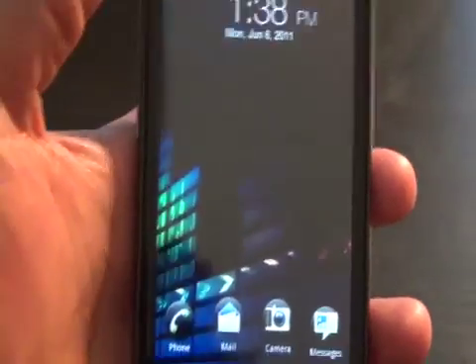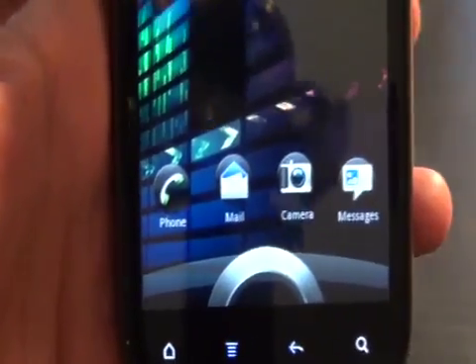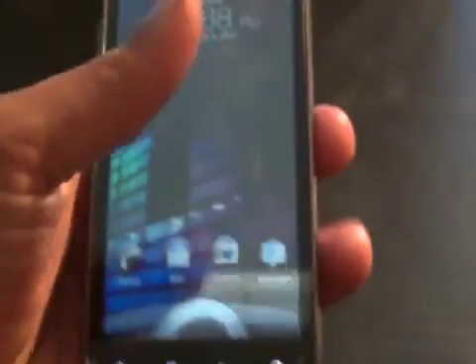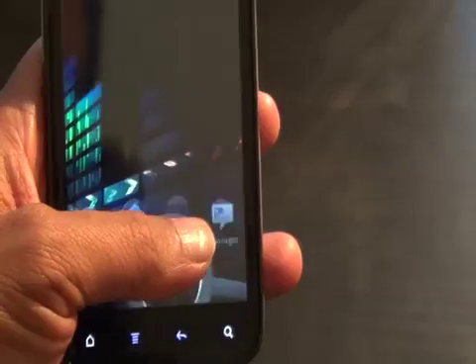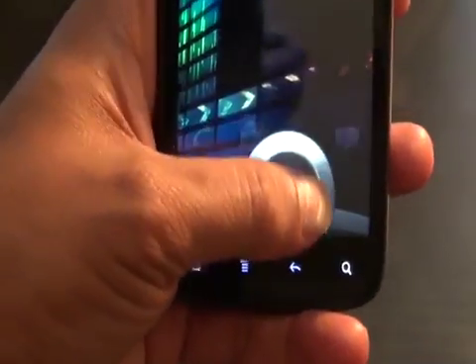But wait, there's more in iOS 5. We're on the lock screen — they had quick access on the lock screen to apps, well actually just one app, the camera app. But Android's got more: phone, mail, camera, messages — on at least this HTC Sensation 4G with HTC Sense UI 3.0. You can move the icon into the little bubble and there we go — quick access to the camera when the phone is locked.